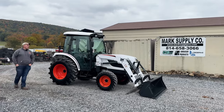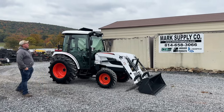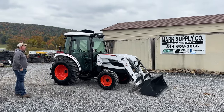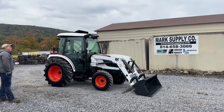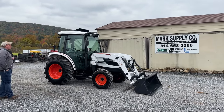Hey guys, Nick Miller today from Mark's Supply Company. Today I have for you a 2021 Kubota CT5550 tractor-loader cab tractor. This tractor has just 35 hours on it. A gentleman bought this for an application — it did not work for what he needed it to do. He needed the skid steer in his application.